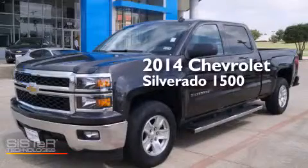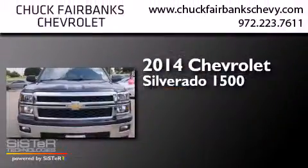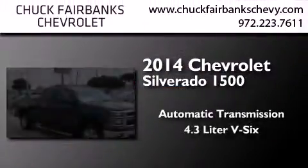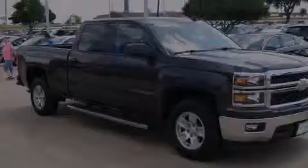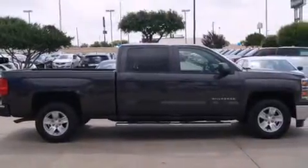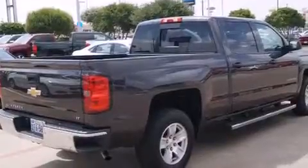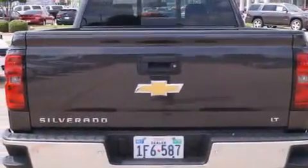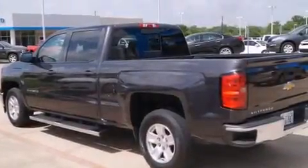This is a 2014 Chevrolet Silverado 1500. This truck has an automatic transmission and a 4.3-liter V6. Its top features and packages include the convenience package, a navigation system, traction control and stability control systems, hill start assist, and a tire pressure monitoring system.